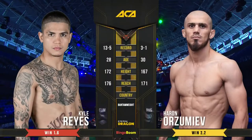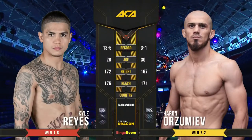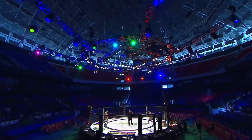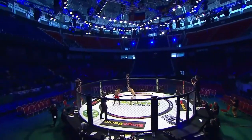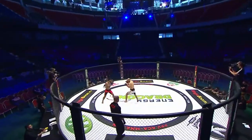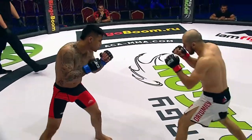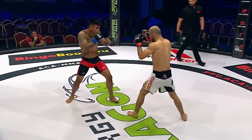He's ahead on Orozumaev, charged forward there. This is the tale of the tape — more experience on his side, slight height and reach advantage as well, but Haran itching to get going. Reyes in the red shorts, blue corner; Haran Orozumaev in the white shorts, red corner.